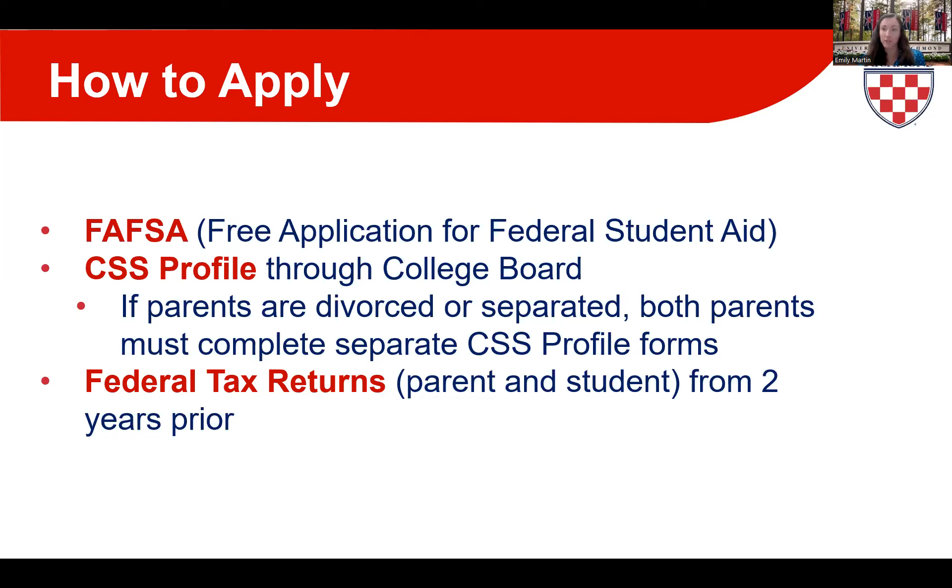What you can start working on now, available starting October 1st, is the CSS Profile through College Board. Many private universities and colleges — and some public schools — require the CSS Profile in addition to FAFSA. While it asks very similar questions to FAFSA, it digs a little deeper into a family's financial situation. If parents are divorced or separated, both biological parents must complete separate CSS Profile forms.